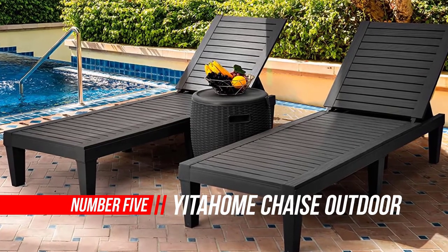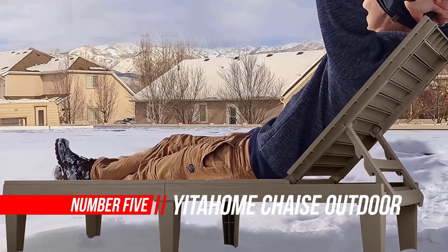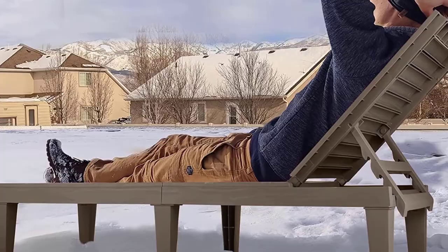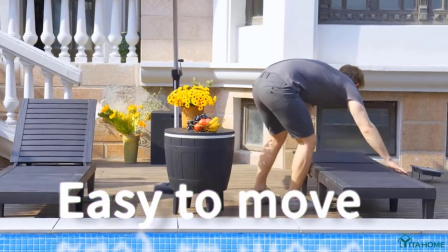Number five: YITAHOME chaise outdoor lounge chairs. As a fast-growing brand, YITAHOME is committed to providing valuable products to customers by continuously improving and optimizing products across the full range, quality, and stability.